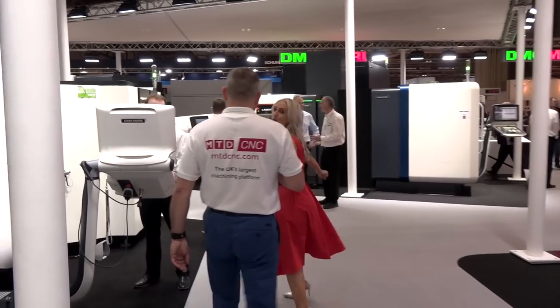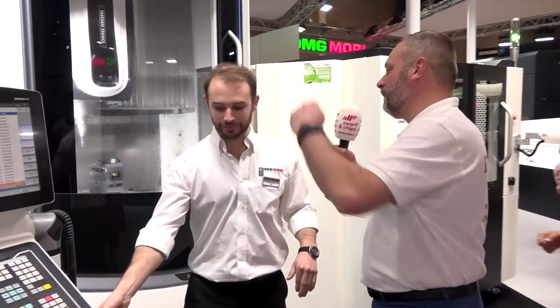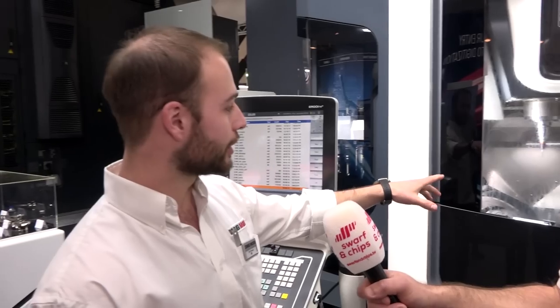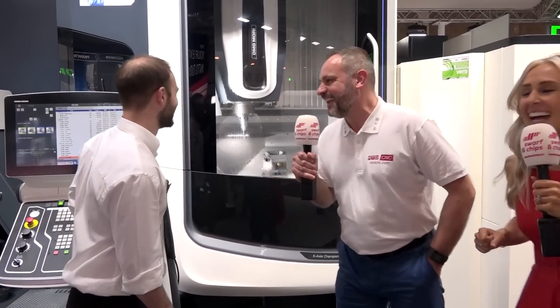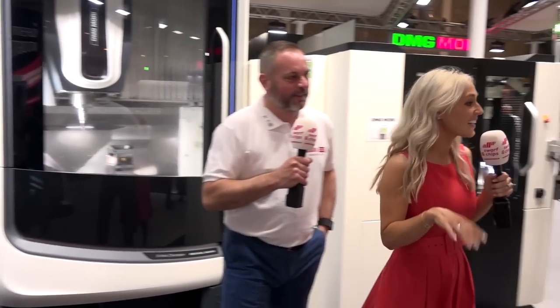Another really popular machine for DMG Mori is the DMU60. Tom tells us it's one of DMG Mori's most dynamic machines — it's got a hybrid A and B axis on a 45-degree knuckle with a 20,000 rpm spindle. It's popular across more or less any industry simply because of its high speed and accuracy.